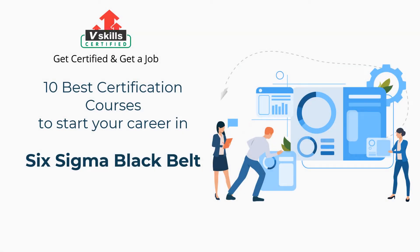Welcome to vSkills YouTube channel. In this video, you will learn about the 10 best certification courses to start your career in Six Sigma Black Belt. Before we begin, let's understand who is a Six Sigma Black Belt professional and his roles and responsibilities.